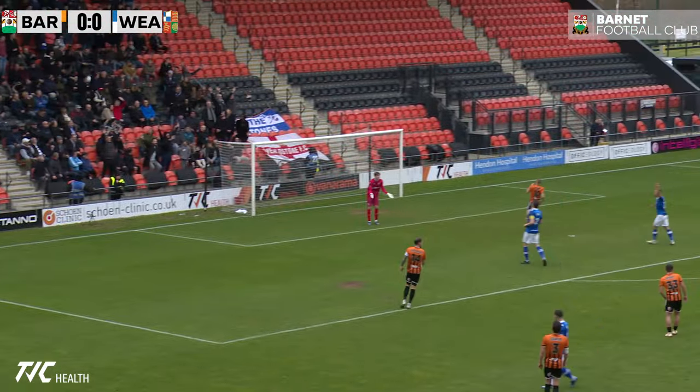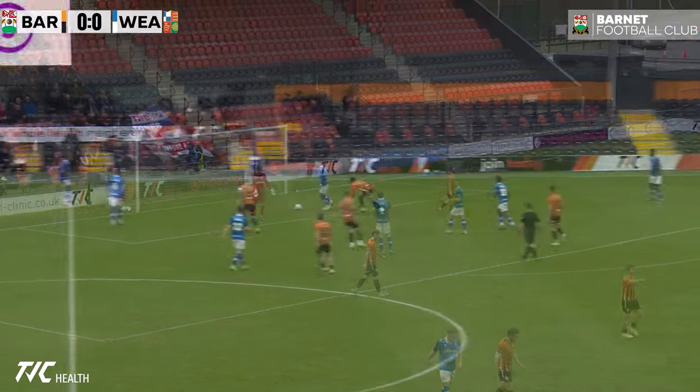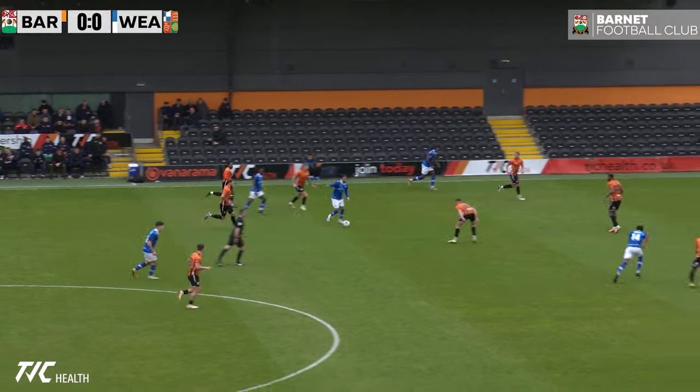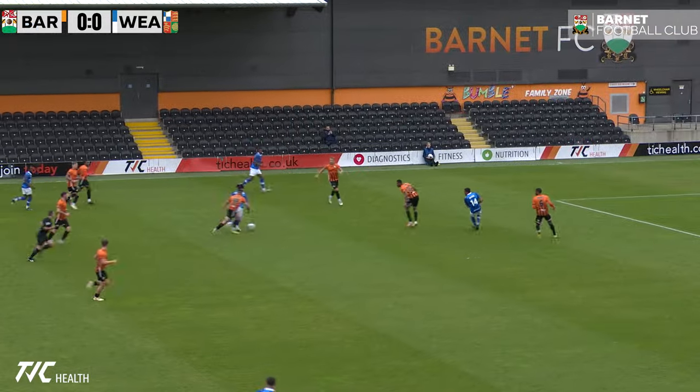He loads up and has a strike — high and over. Hartlepool United 0. Chesterfield top the table, Bromley second, Barnett third.